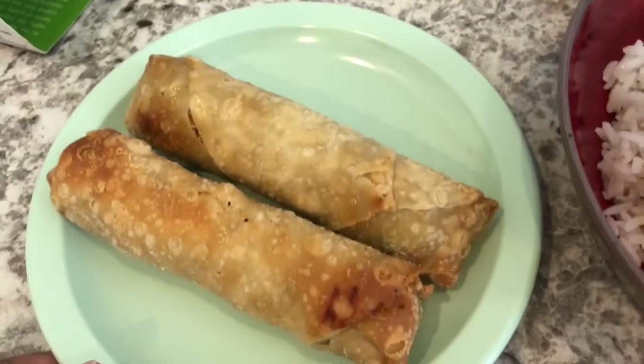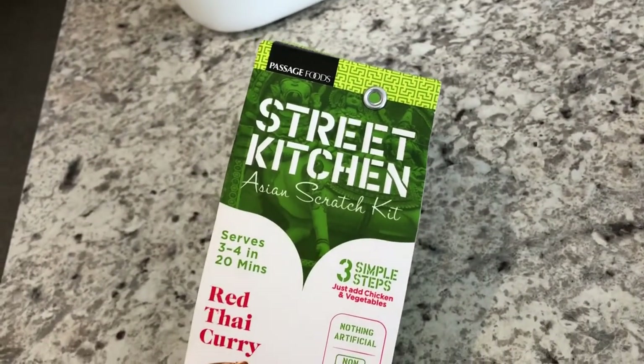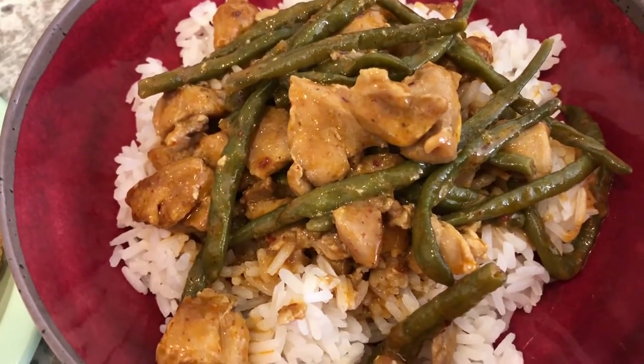I needed to use the egg rolls up so I just baked them in the oven. I also forgot to mention that I got the Thai curry kit from Walmart a while back. This is what we are having for dinner tonight — see you guys next time!